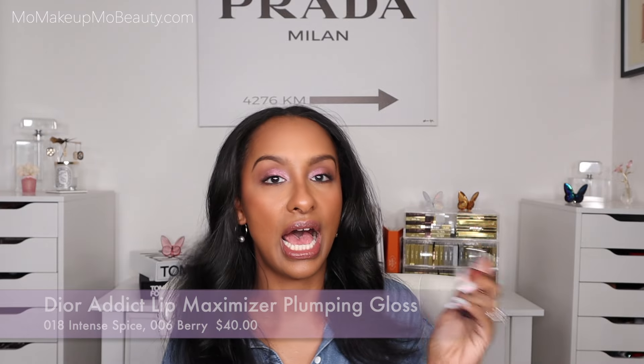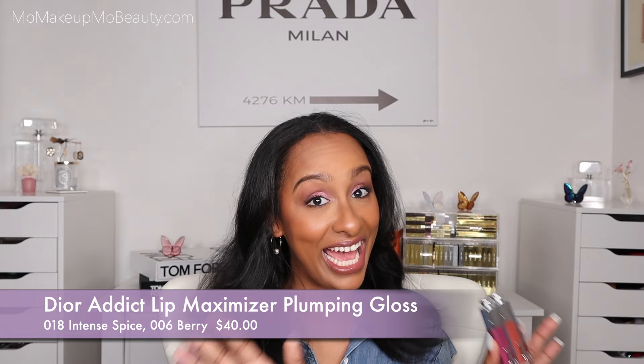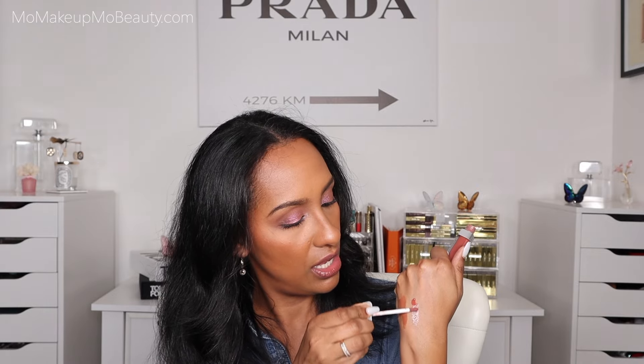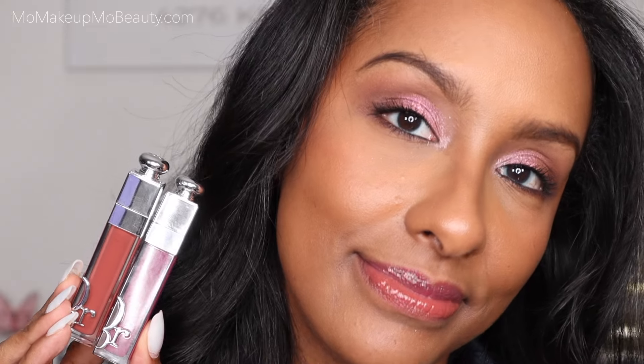The Dior Lip Maximizing Plump Glosses — I have four of these and I'm down to two. I went through two already and I can't believe it; you just constantly want to apply them. They do give a little bit of plump. I used up the iridescent one and the orangey looking one. These are exactly as they sound — plumping lip glosses, super juicy, hydrating, non-sticky, and they give a little bit of color. This is more of your everyday easy-wearing color story. This other one is really pretty. They recently came out with new colors but I've already finished two tubes.